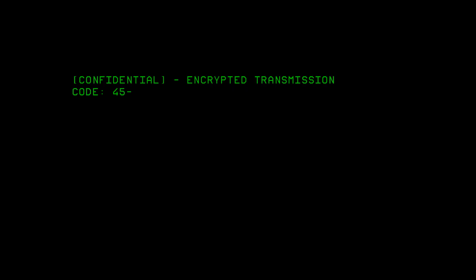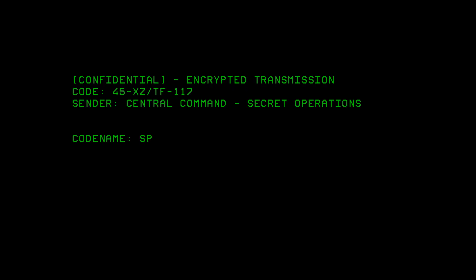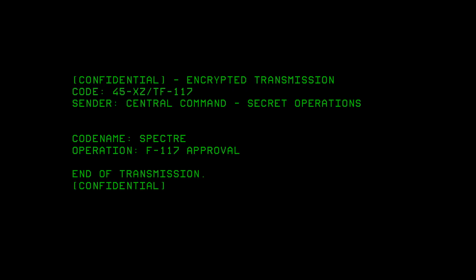Incoming encrypted transmission. Codename: Spectre. Operation F117. Approved. End of transmission.